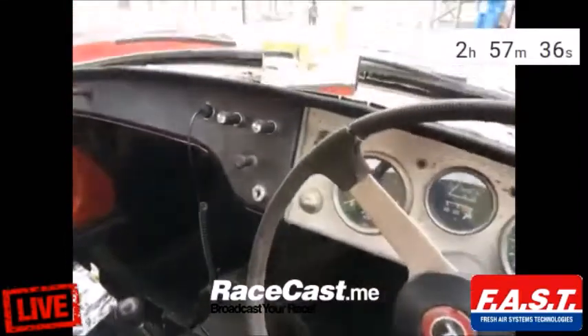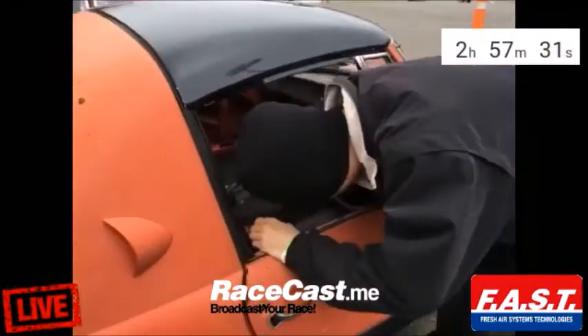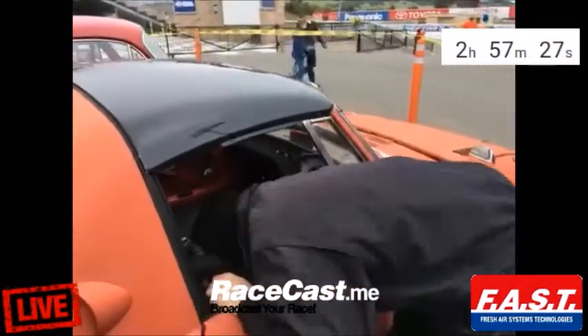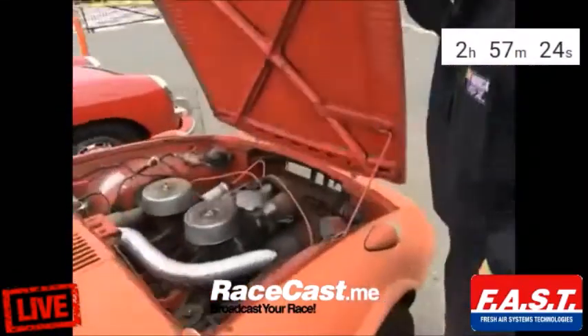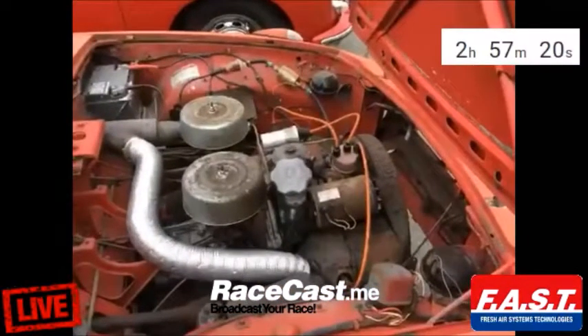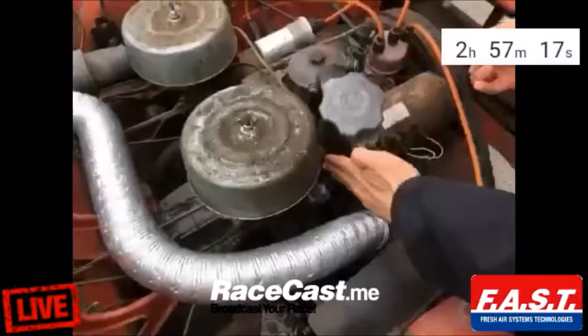Is this yours? Yes, absolutely. Look at that — there goes the engine. It's a flat twin. Flat twin, yeah.